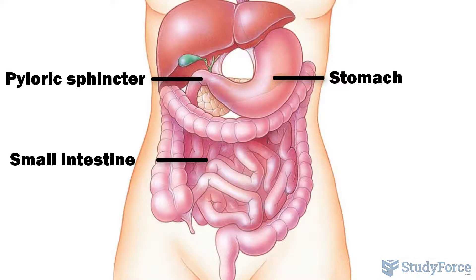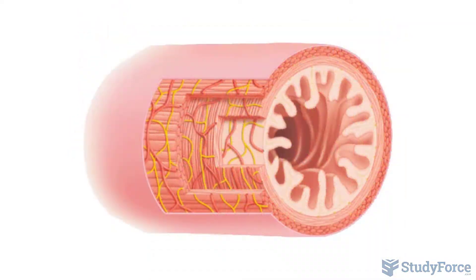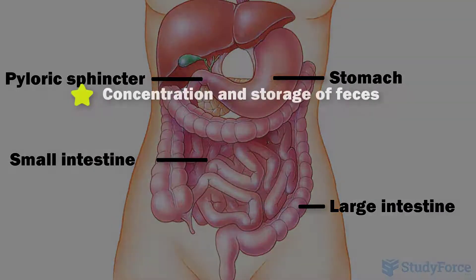Depending on the acidity and fat content of the chyme, it can take the stomach two to six hours to empty. The inner lining of the small intestine is highly folded, with enormous surface area that facilitates the absorption of nutrients.